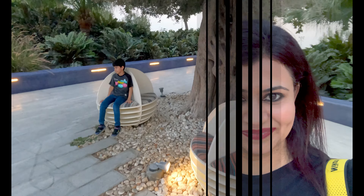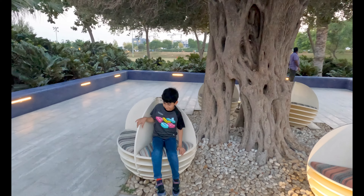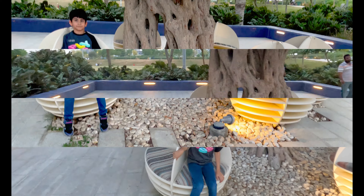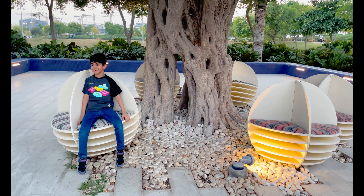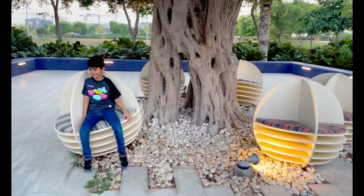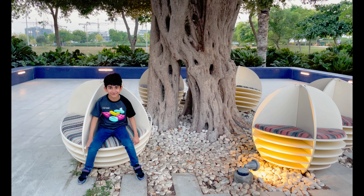Let's go to the rocks as well. There is a rotating rock feature here — how are you enjoying the rocks? It's rotating a little bit. It's fun!